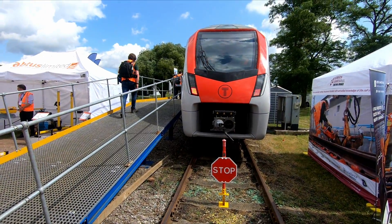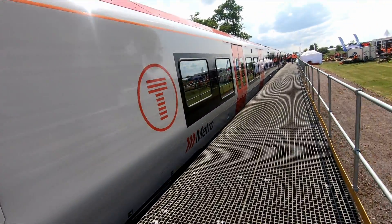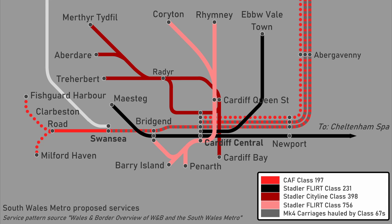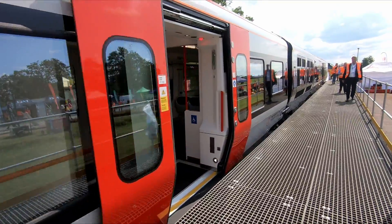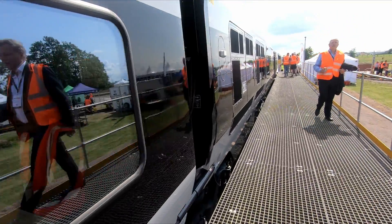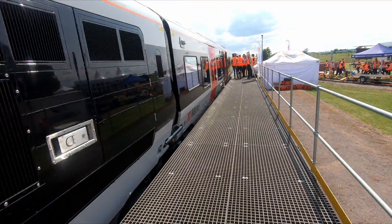The Class 756 is a tri-mode multiple unit constructed by Stadler that will be used by Transport for Wales on South Wales valleys routes between Coryton and Penarth, and from Rumney to Barry Island and Bridgend. Once the South Wales Metro upgrade is complete, in total 24 units have been ordered, with 17 four-car units and seven three-car units with the addition of a central power car.